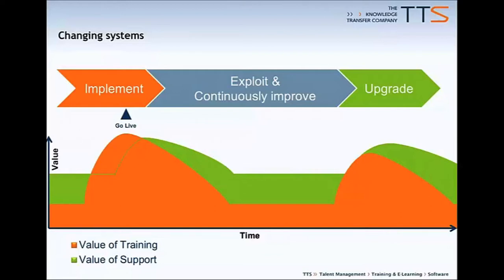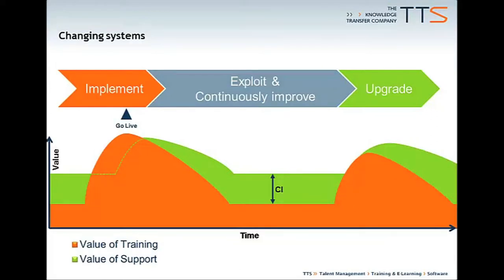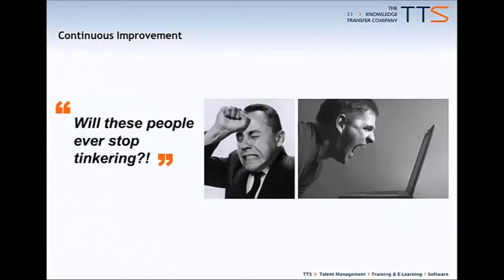This differential between the value of training and support may really depend on the amount of continuous improvement going on in your business. The trouble is that continuous improvement is hard to do well. It implies continuous change and the need to communicate and support that change consistently to your employees. Done badly, it's likely to seem like continuous frustration.